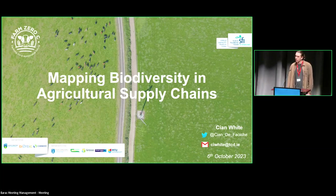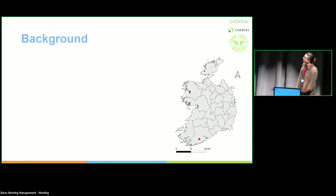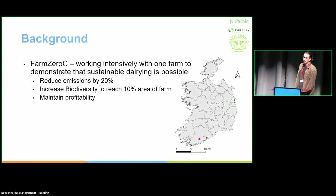Going out, mapping, surveying plants and animals in the field. The genesis of this work is from a project in Ireland called Farm Zero Sea. We were trying to work with dairy — dairy is one of the biggest agricultural industries in Ireland, a very big exporter, but also one of the biggest environmental polluters and damages to biodiversity. This project is trying to demonstrate that dairying can be more sustainable. We started to reduce emissions on one dairy farm, aiming to reduce emissions by 20%, increase biodiversity to 10%, and maintain profitability.